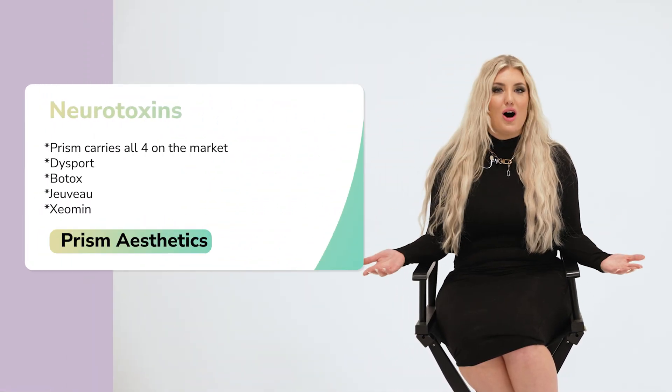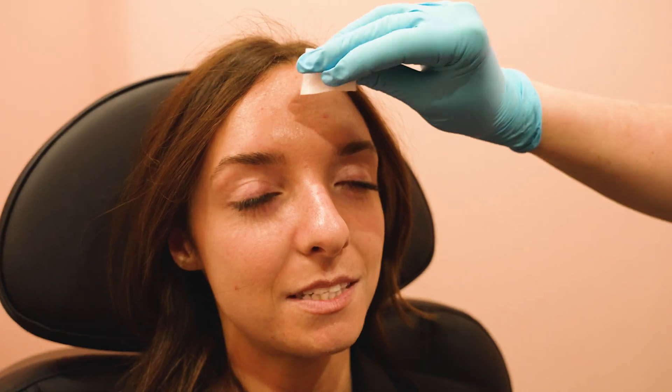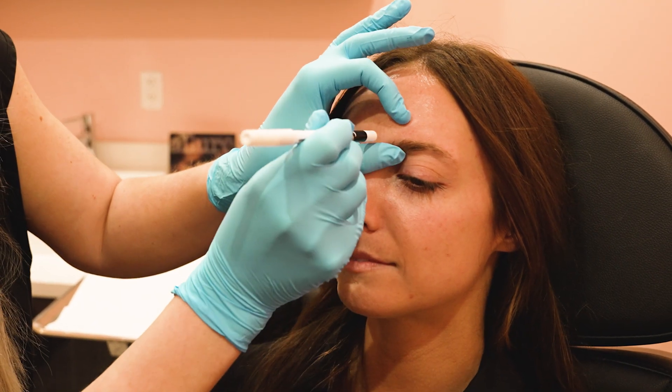There are four different neurotoxins on the market, and at Prism we carry all four of them. Some people know what they want because maybe you've had neurotoxins before, and sometimes you don't — but there's no reason to stress, we'll figure all of that out at your appointment.